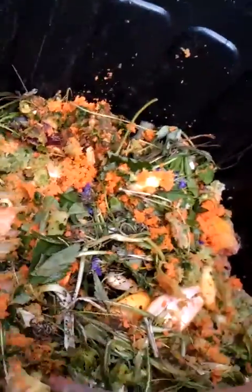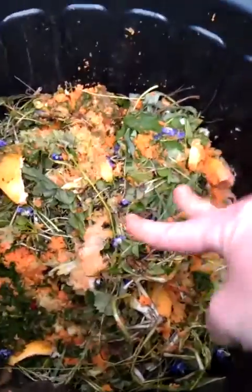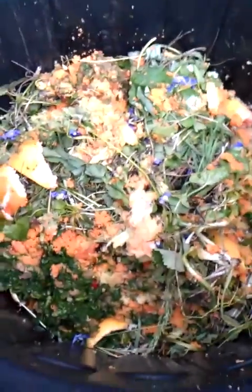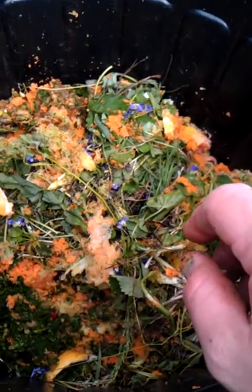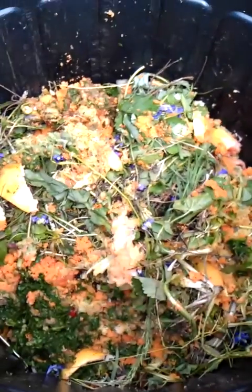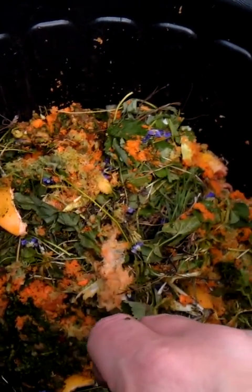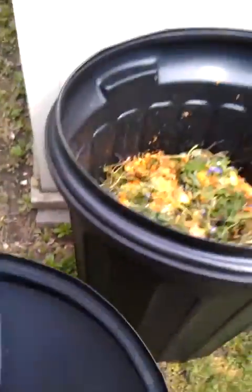What I do recommend is no meat products — you're going to get animals coming in to get to your compost. Since I'm just starting this, I'm going to let it sit for about a week. When I come back I'll add more food or grass clippings, then take a turner and stir it, and it will start breaking down really well. Then I'm going to take this and put it in my garden.